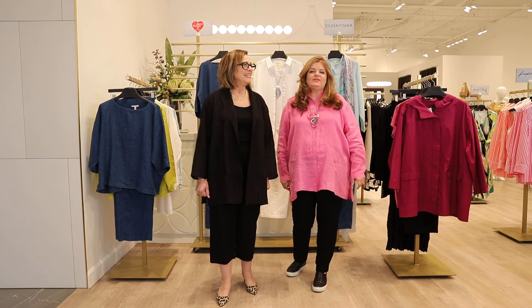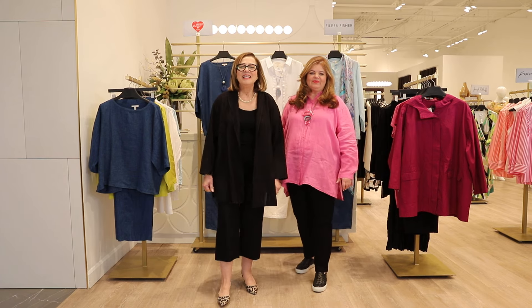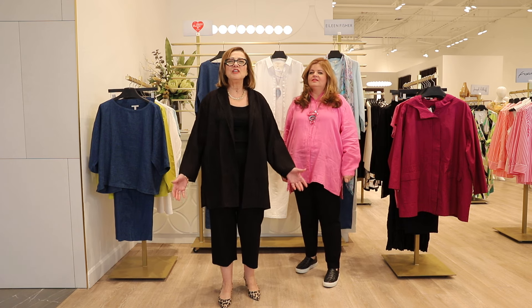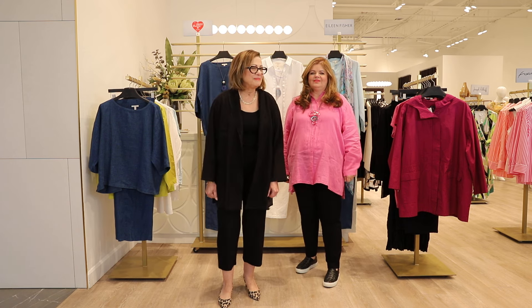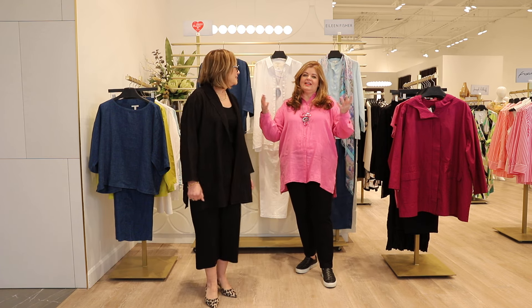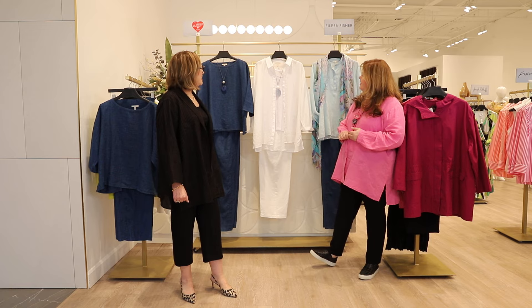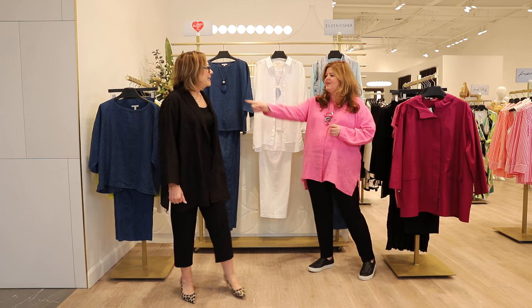Hi everyone, welcome to this week's Happy Thursday. We're very happy to announce that we have a new fresh collection of Eileen Fisher in the house. I love the colors and the linen and how beautifully they've all come together for this lovely capsule — so let's kick it off with your top.